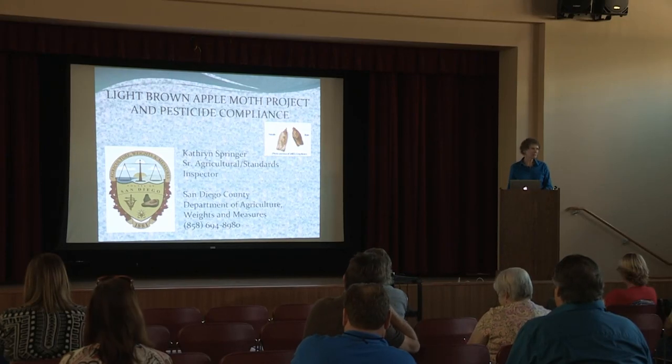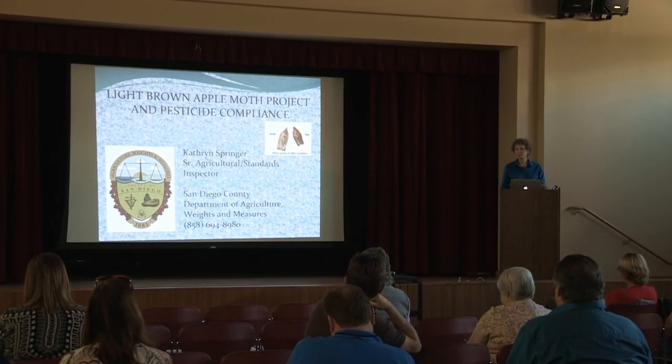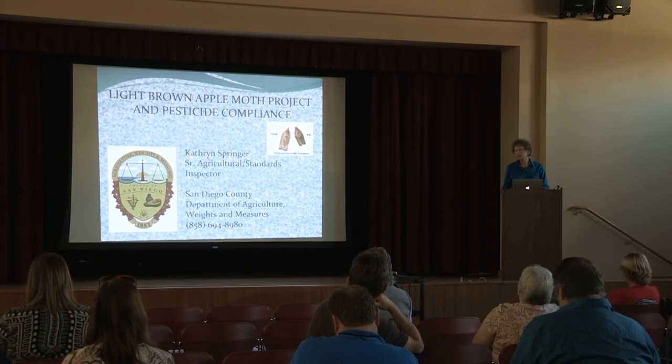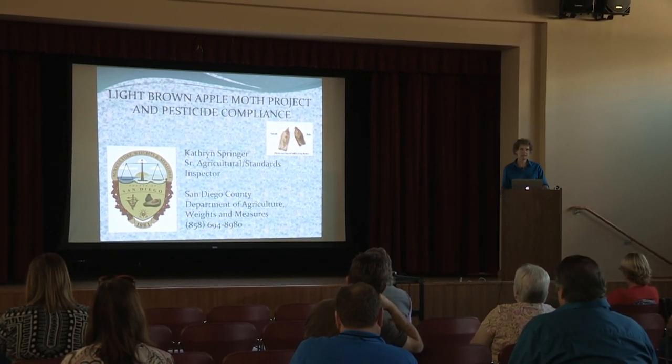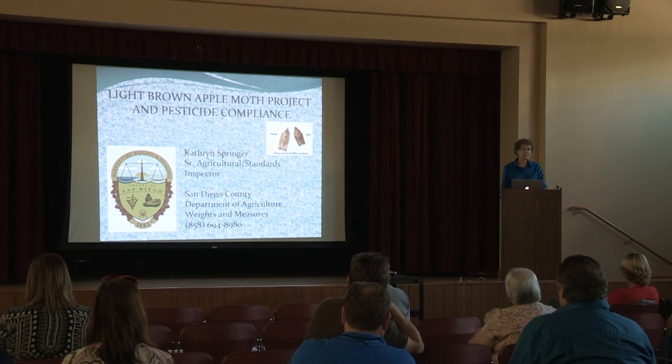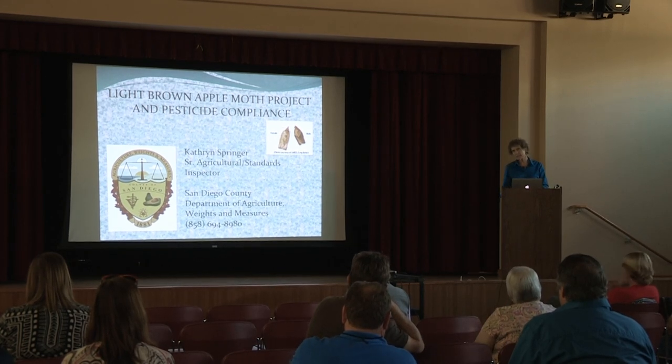I'm Catherine, and I'll be talking about the pesticides that are under the regulatory part of the L-BAM project. But before I get started, I need to speak about orthene. I didn't realize I'd be speaking about orthene, but a lot of people are using orthene inappropriately because of the way the label is written.